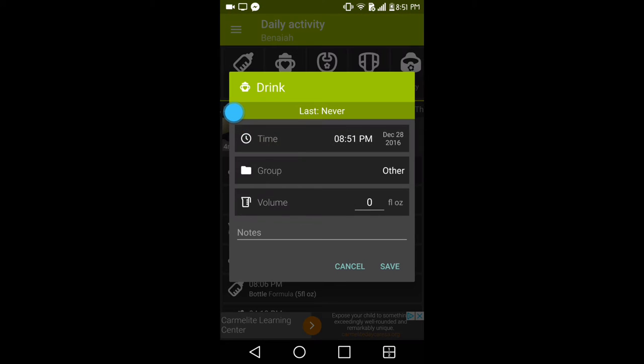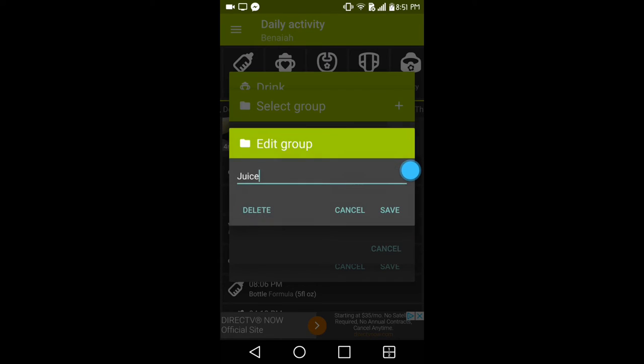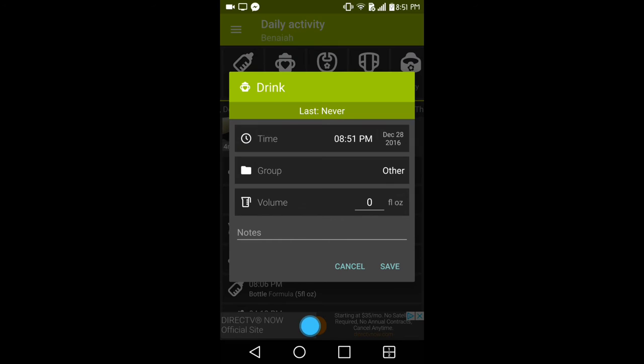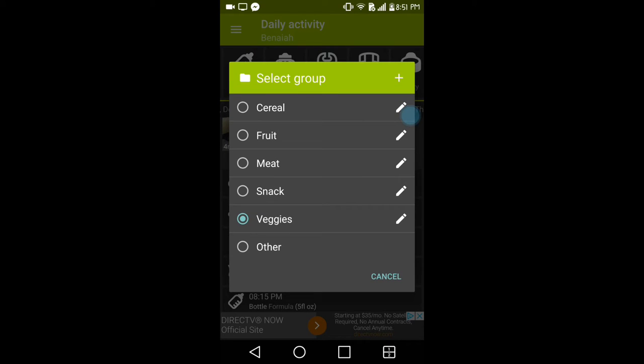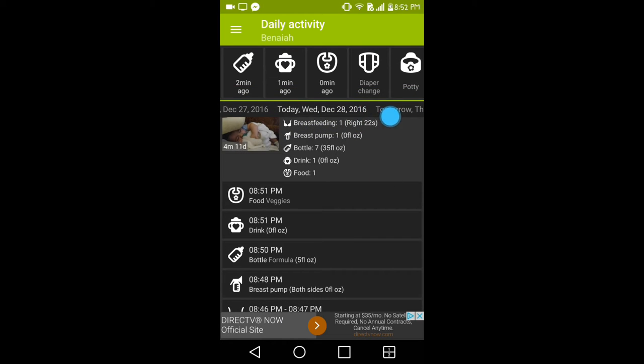The next option is 'drink,' which is for older children and toddlers. You can add how many ounces they drank and categorize it — they have options for juice, tea, or water, and you can add or edit custom options. After that is the food option, where you pick from categories like cereal, fruit, meat, snacks, or veggies. You can add or edit these as well and then save it.